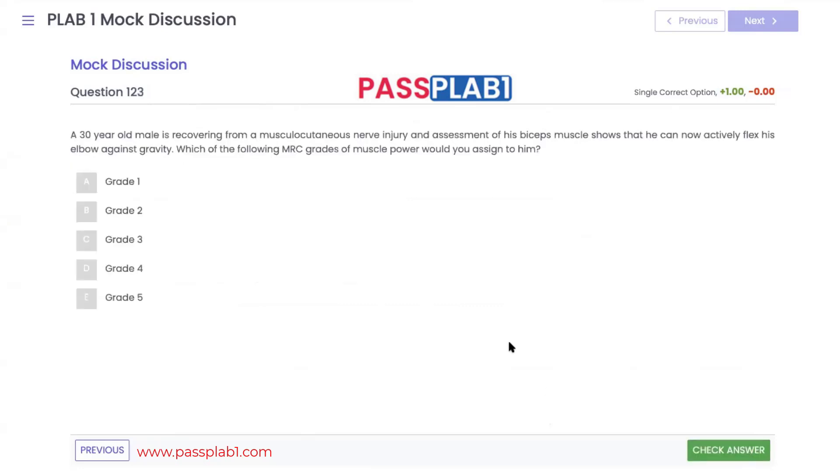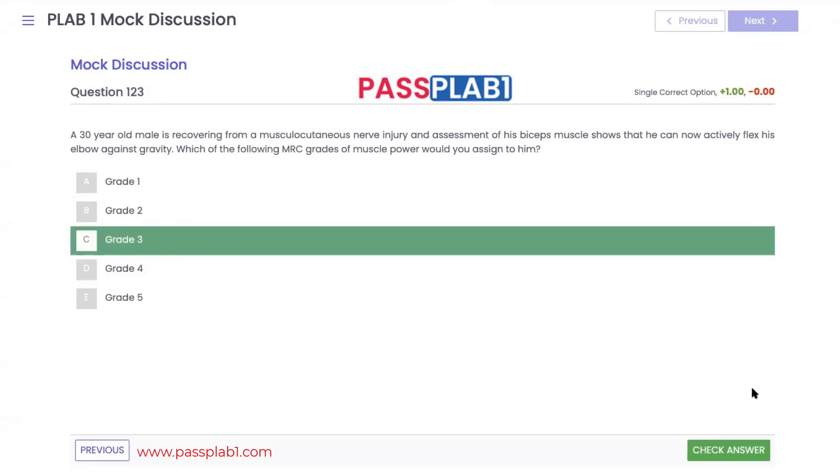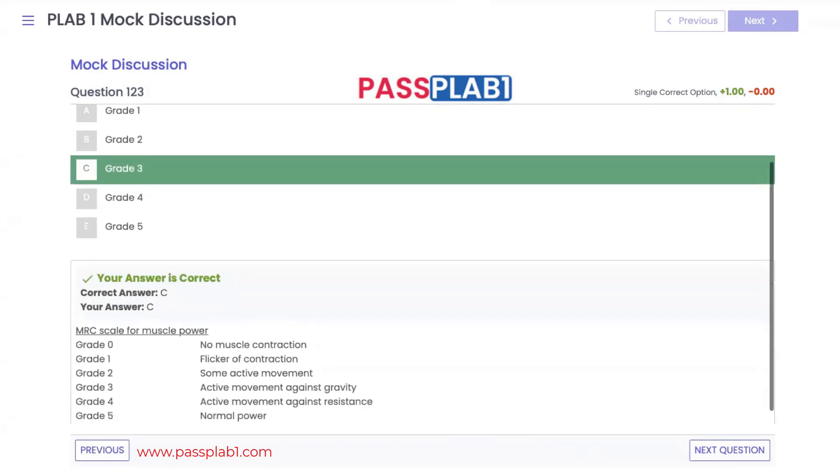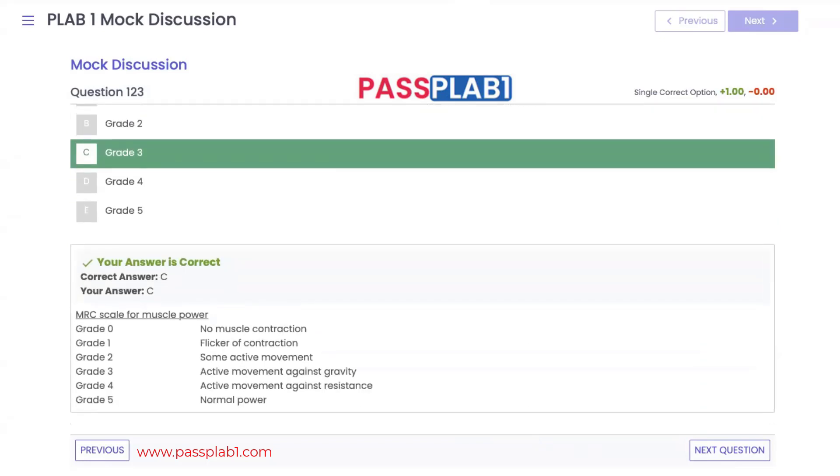Question 123: a 30-year-old male recovering from a musculocutaneous nerve injury can now actively flex his elbow against gravity. This corresponds to grade 3 on the MRC muscle power scale. The MRC scale: grade 0 — no muscle contraction; grade 1 — flickering contraction; grade 2 — some active movement; grade 3 — movement against gravity; grade 4 — movement against resistance; grade 5 — normal power.